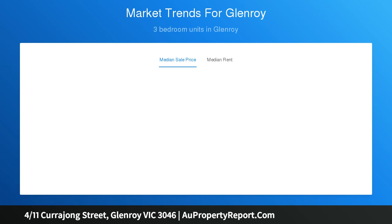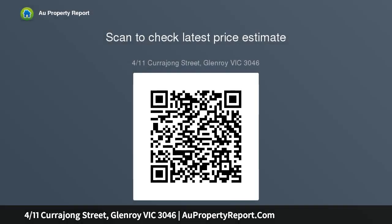Highlights: open plan living and dining space, updated kitchen with appliances, two oversized bedrooms with robe space, central bright bathroom, sun-drenched large courtyard on title, single-car space plus guest parking.